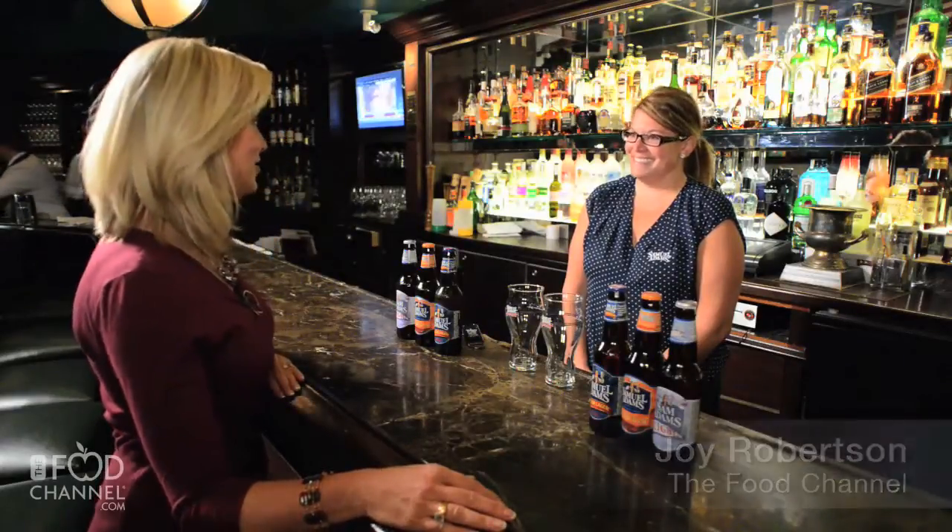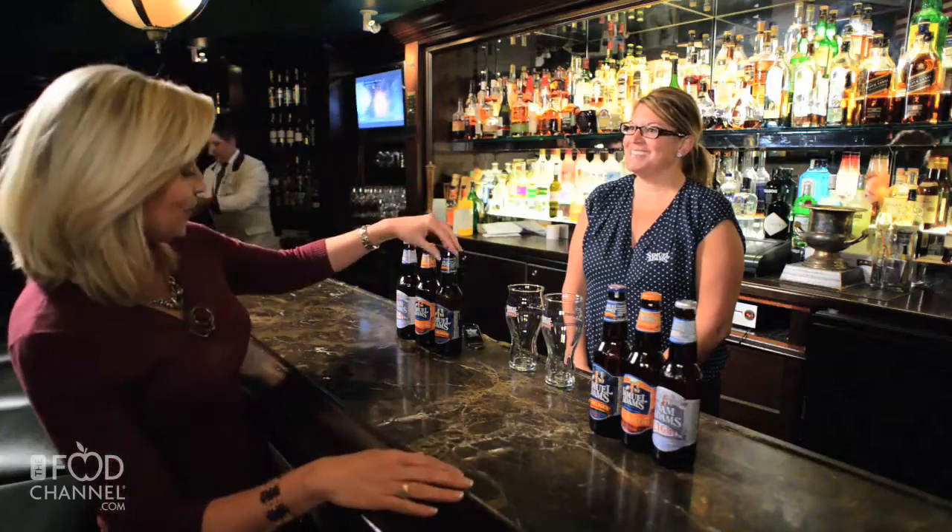Jennifer Glanville is with Samuel Adams Beers. Jennifer, thanks for being here. Tell us about your flagship beer — the Boston Lager. This was first introduced in 1984 and it really revolutionized the craft beer industry.